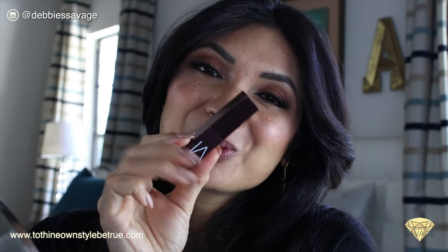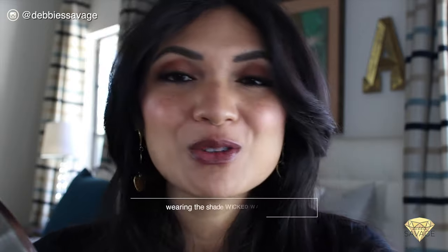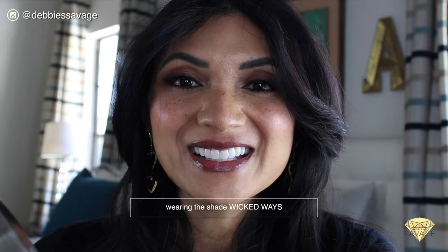The final color from the NARS Afterglow collection is a deep, deep red burgundy — it's called Wicked Ways. Such a fun name! I have never worn anything like this so I was a bit anxious to see what it looks like. I was feeling nervous about this deep tone, but I actually really, really like it. It's not too bold, and I love the sheen on it — it feels really indulgent on my lips. The color is pretty cool, kind of edgy and different. I like it.